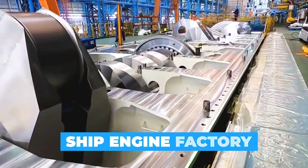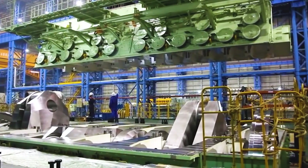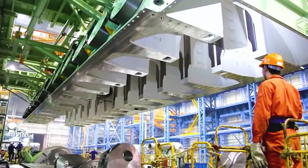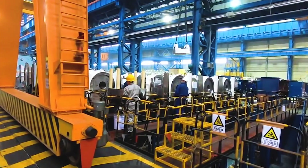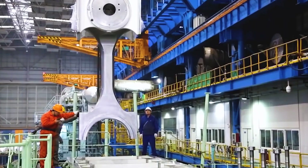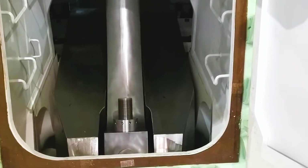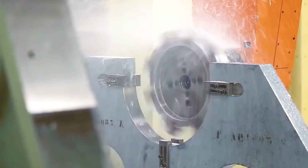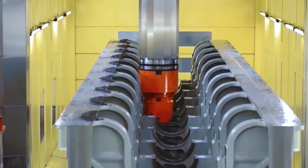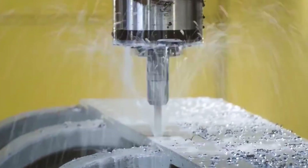Diesel engines are used as the main engine in the vast majority of merchant ships. In diesel engines, the energy in the fuel is converted into mechanical energy as a result of combustion. The mixture of pulverized fuel with air is ignited by compression, and the expansion as a result of ignition is transmitted to the crankshaft through the piston, piston rod, and connecting rod. Thus, mechanical energy is obtained by the rotation of the crankshaft.